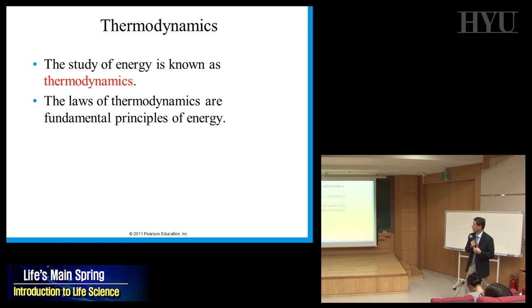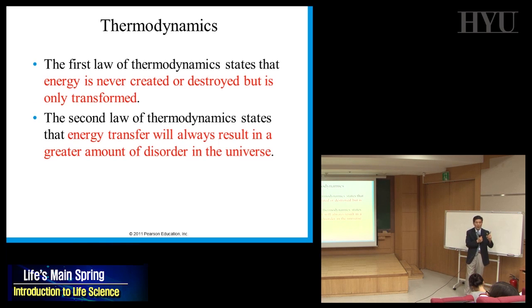The study of energy is known as thermodynamics. It was very popular in England when they developed the steam engine. There are two laws of thermodynamics that state fundamental principles of energy. The first law states that energy is never created or destroyed — it is only transformed.